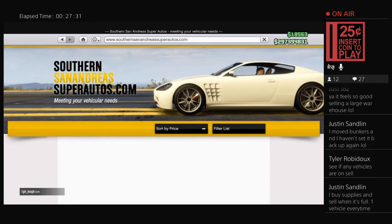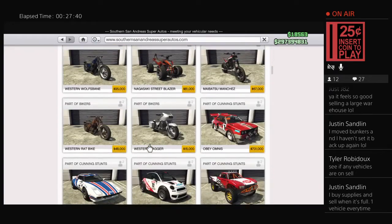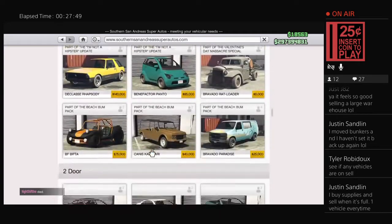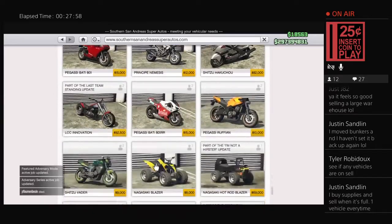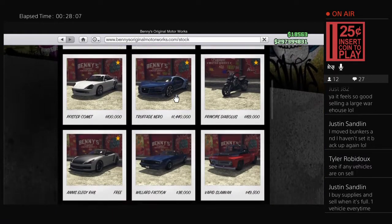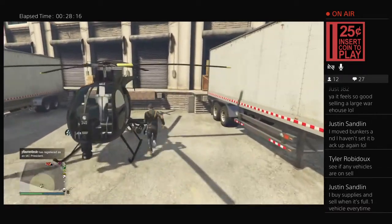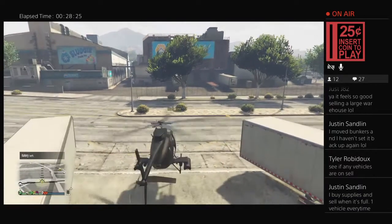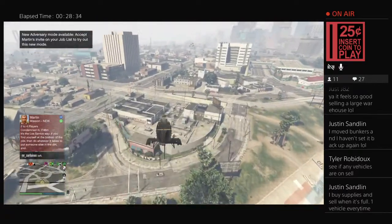On Southern San Andreas: the retinue, rat rod, sanctus, and vortex were already on sale. Franken stange and lurcher still are from Friday. Checking Benny's — no discount on upgrades, still 900,000. That's all we needed to know. No bonus on anything as far as businesses go.